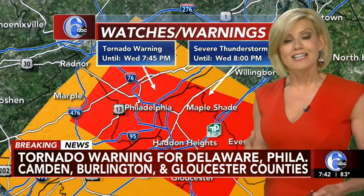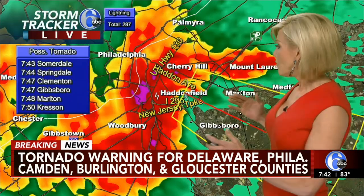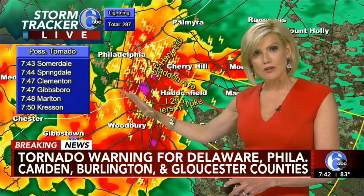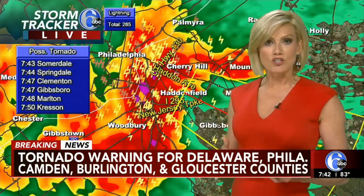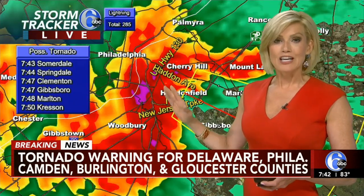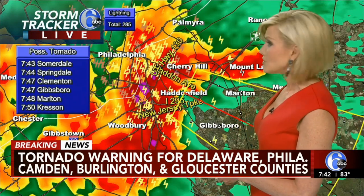That storm has rocked Delaware, Chester County, Philadelphia — it's moving into South Jersey right now. We are looking at the potential for some rotation to the north of the cell, and then to the south of it looks like we have a little bit of bowing — that's an indication that you get the rushing winds behind that system. We have wind gusts with this particular cell earlier of 70 to 80 miles per hour. Even if it's weakened, this does have the potential for some wind damage.